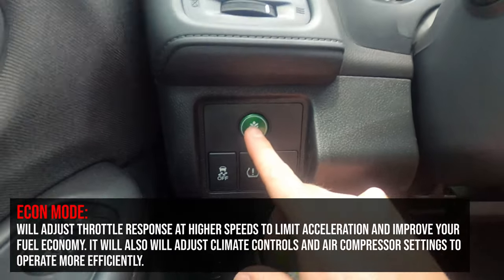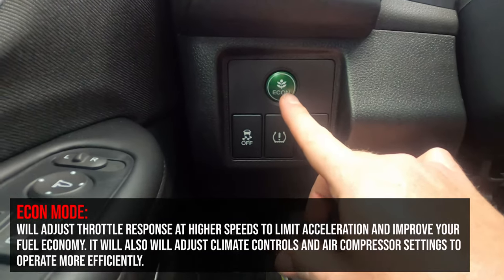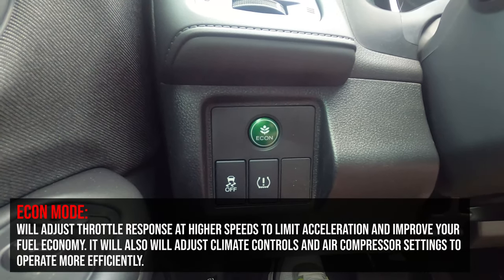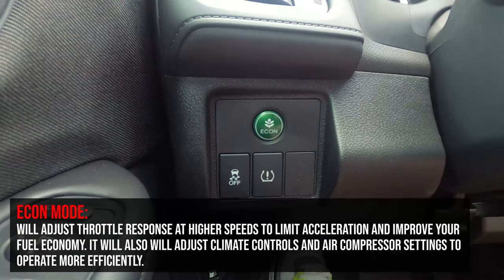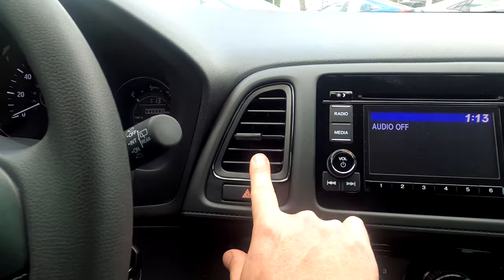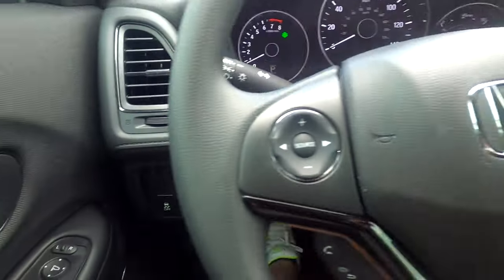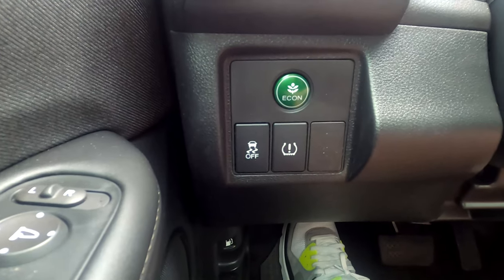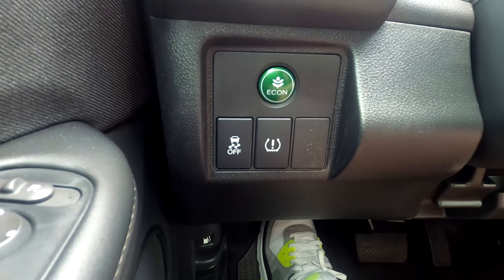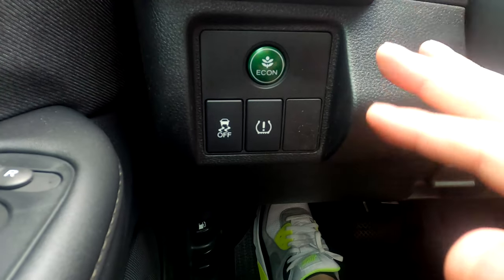Above that is the Econ button. When pressed, a green leaf appears on the dash. This mode improves gas mileage beyond the standard 28 city / 34 highway, but you give up a couple things: the AC won't blow quite as hard, and the accelerator is less responsive. You still have 141 horsepower, but you'll feel a bit less of it. For the average driver, you could probably leave Econ on all the time and not notice the difference.